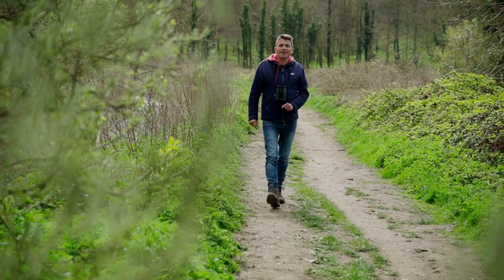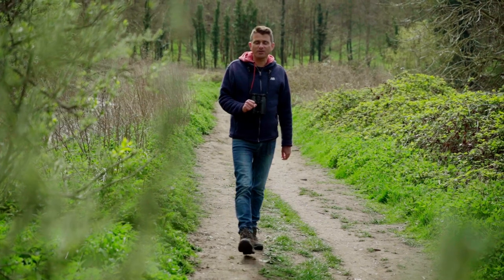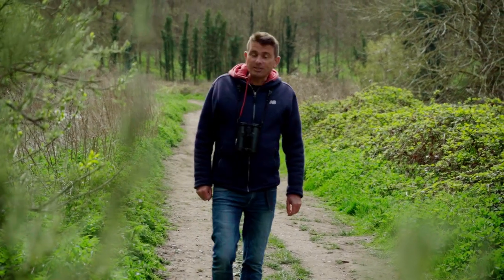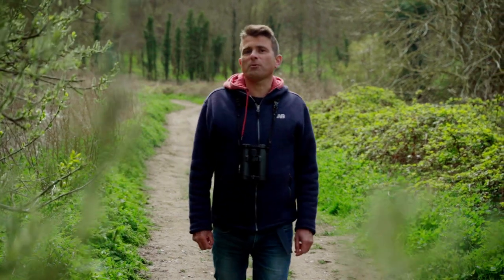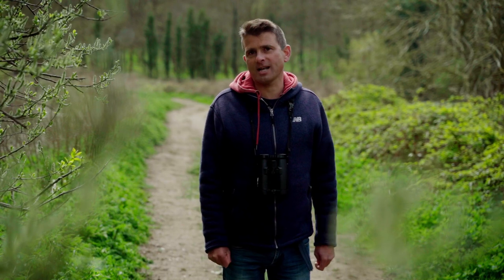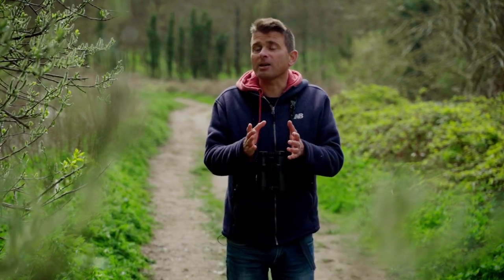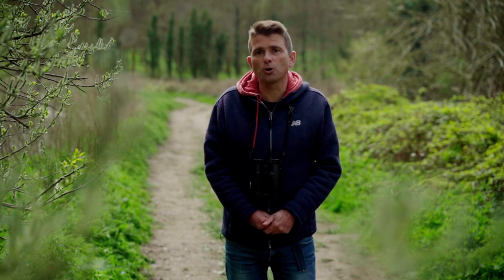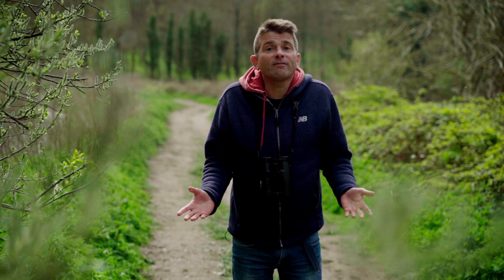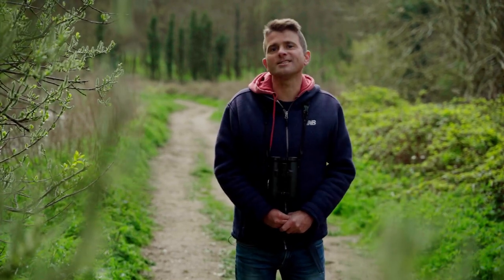The very best thing about Thorpe Marshes is that it is an easy walk from the centre of the city of Norwich, meaning that anybody can visit. It's also the start of the wonderful network of nature reserves along the Yare valley, connecting with the whole of the Broads landscape. So why not pop down for a visit, because for you it can be the beginning of an adventure exploring the Broads and its wonderful wildlife. Because even if you live in one of the busiest towns or cities in Norfolk, nature is always nearer than you think.